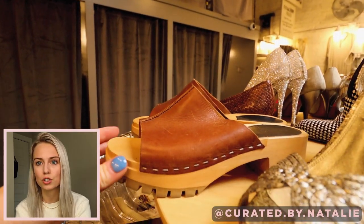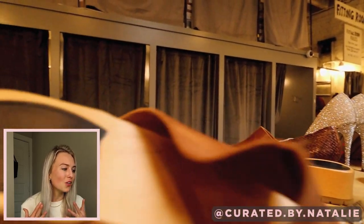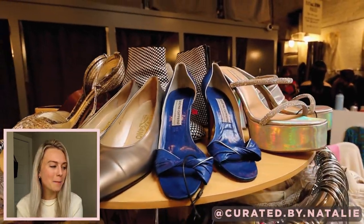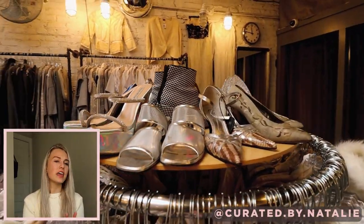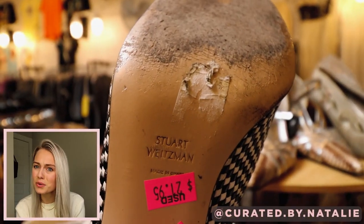There were so many cute shoes too. Look at these little Swedish sandal clogs — like, freaking adorable. I tried to put my foot in and make it work, but unfortunately I couldn't. There were just so many high-end brands and for a steal. Look at these boots — they are so cute, Stuart Weitzman, and for $22.